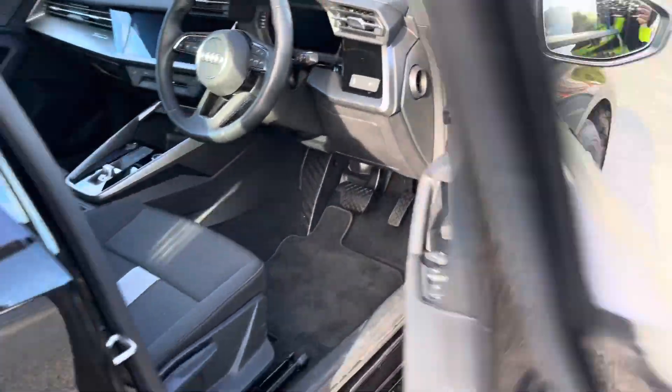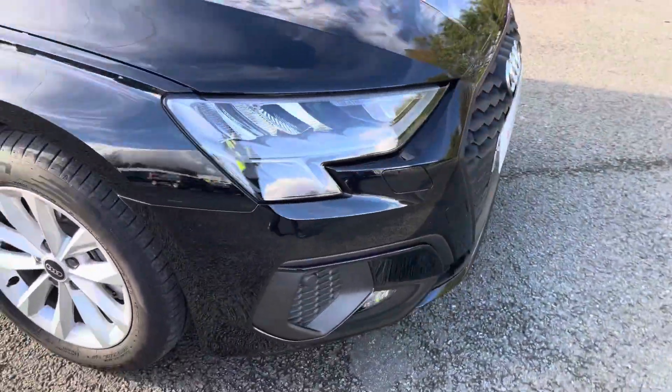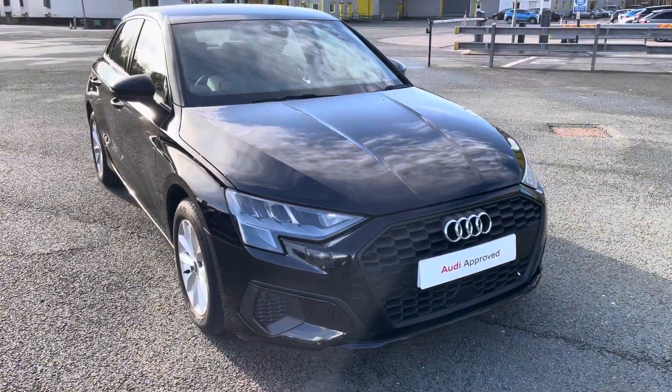But this concludes the 360 degree walk-around of the Audi A3 Sportback Technic. Now let's take a look at the interior from the driver's perspective.